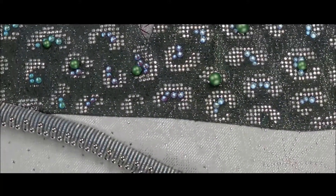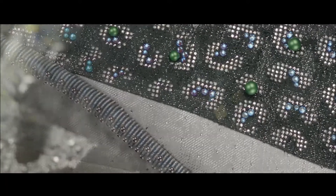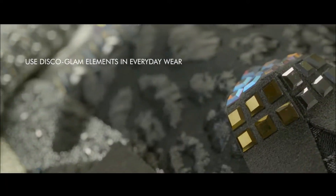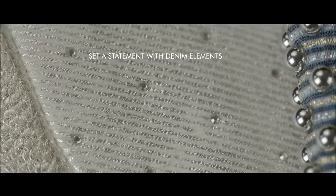Echoing the trend toward head-to-toe metallics, the look continues its stellar ascent, optimized with sparkling crystals. Try a monochrome silvery sheen for retro 80s appeal.